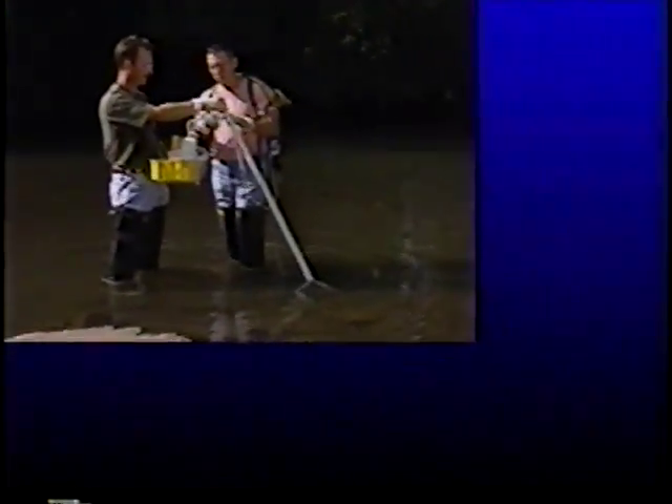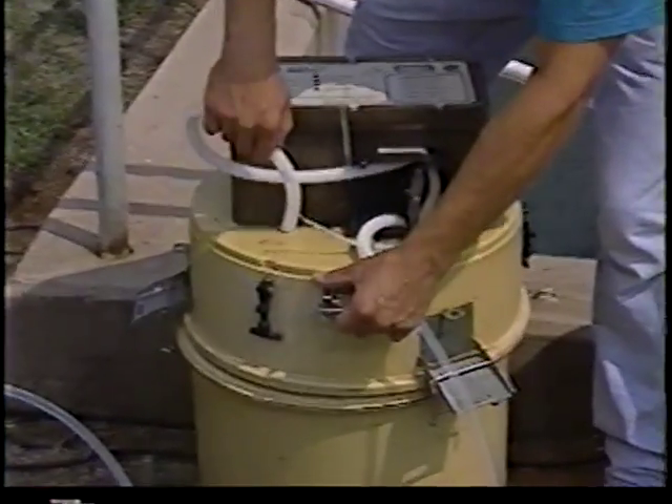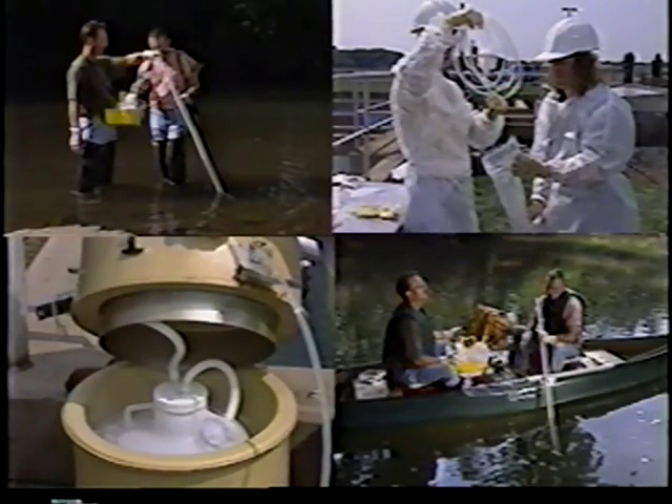In recognition of the variety of situations to which clean sampling techniques may be applied, and in recognition of continuing technological advances, the methods are performance-based, allowing for alternative procedures so long as those procedures are demonstrated to yield equivalent or superior results. The following presentation illustrates the clean sampling techniques outlined in EPA's guidance as implemented for ambient sampling and adapted for effluent sampling.